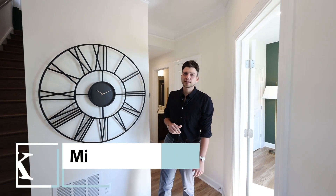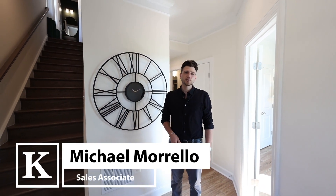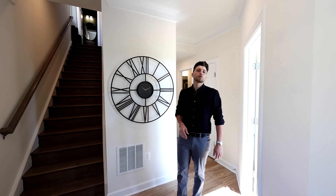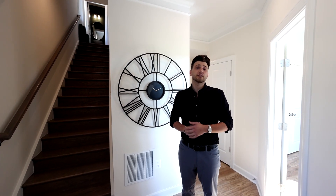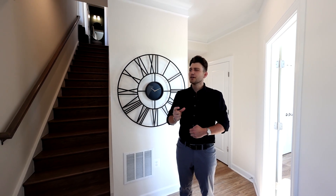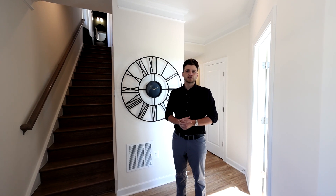Hi, it's Michael Morello with K. Hovnanian Homes and today I'm going to showcase one of our newest townhome communities located right here in Alexandria called the Town Homes at North Hill. Nestled right along Route 1, just 10 minutes from Old Town, we are offering three and four-story luxury townhomes that offer the perfect combination between commuter access and the lifestyle that being just miles from DC offers.